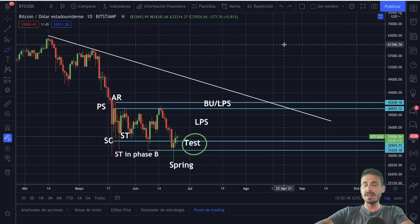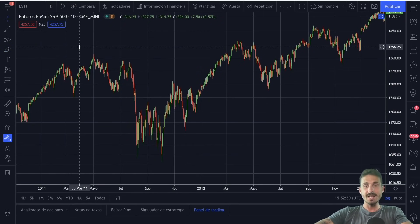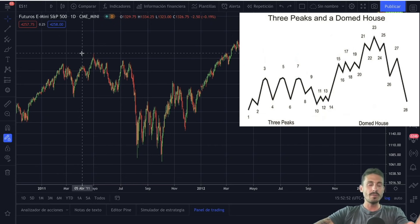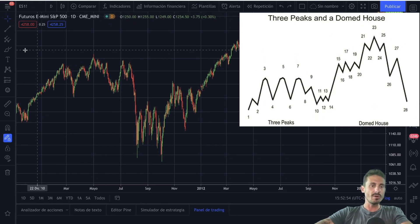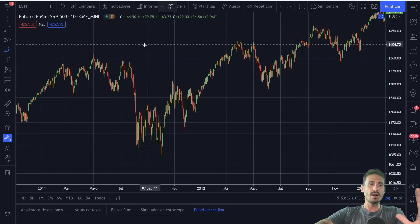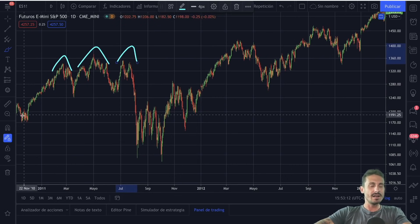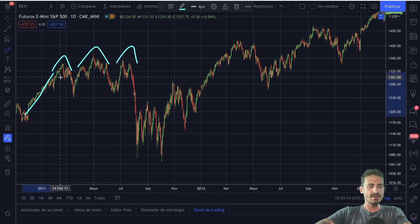Nothing is certain. There is still a huge amount of bears that think we are going down to the twenty thousand dollar area. Now I want to show you this other potential pattern — this is three peaks and a doomed house. I've seen a YouTuber talk about this — Kevin Svenson, shout out to him — because this is looking very similar to that scenario, and it did not show the S&P 500 chart from 2011 and 2012, where this pattern plays out beautifully.